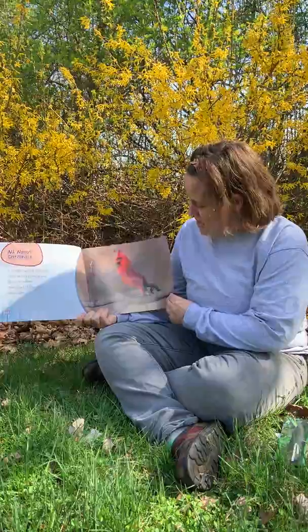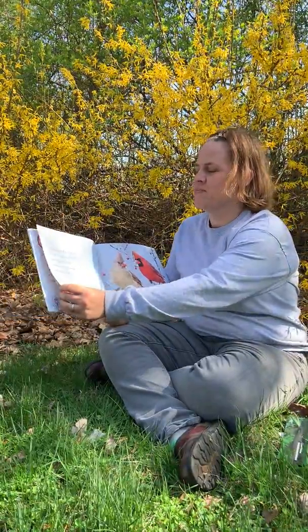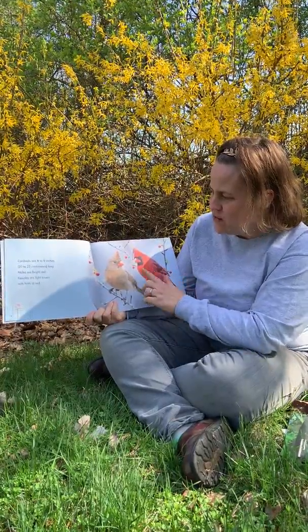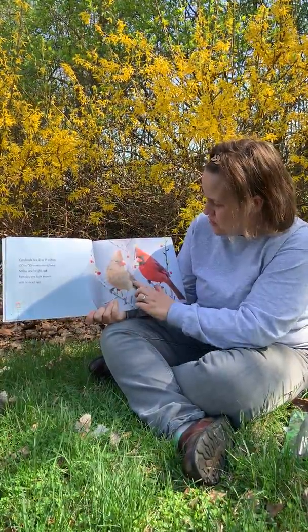That cardinal is red. Cardinals are eight to nine inches long. Males are bright red and females are light brown with just a little hint of red.